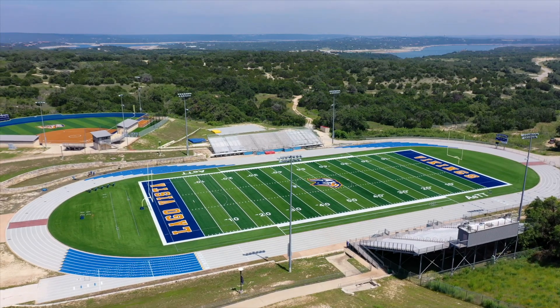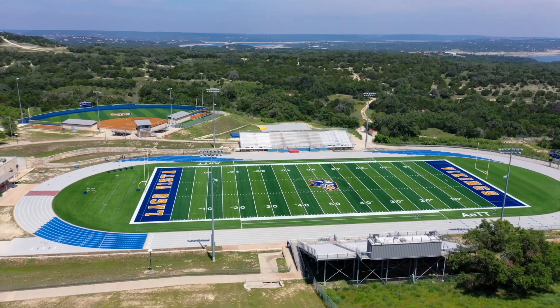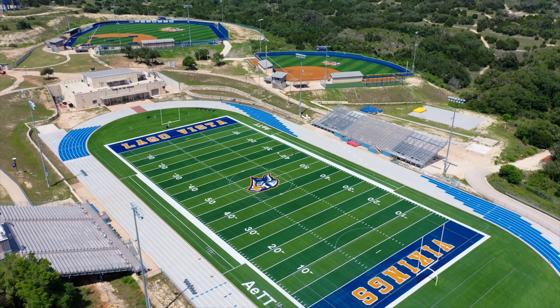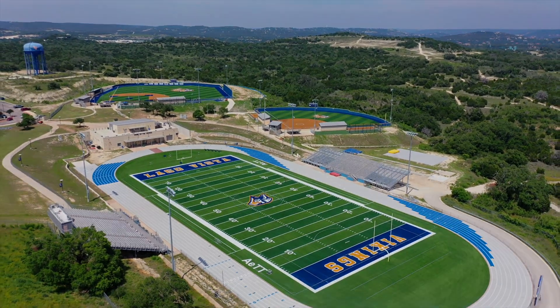We're getting an indoor facility and Hellas is doing the turf inside. The indoor practice field is for baseball, soccer, football — everybody to use — and we're going to put four track lanes inside of it down one straightaway. It's actually four tennis courts going in as well. All of that is just about to get started. We're very excited to have the whole package, so it's just been a blessing all around.